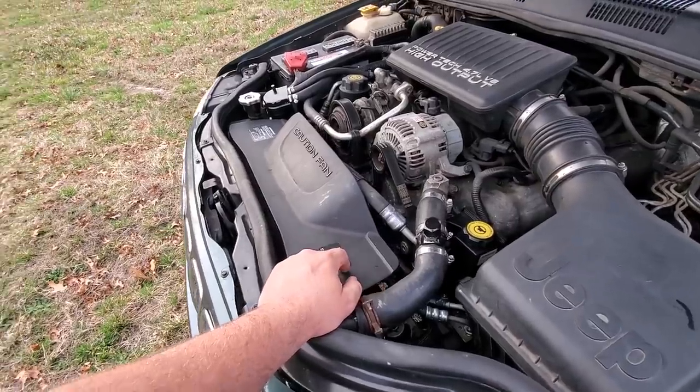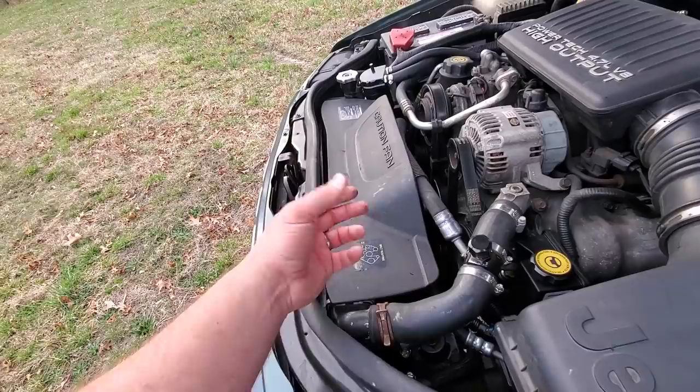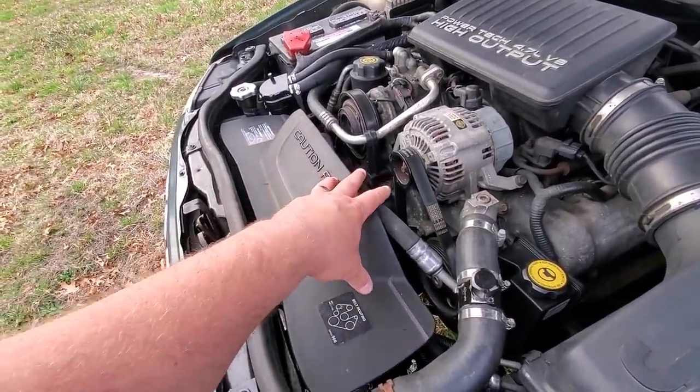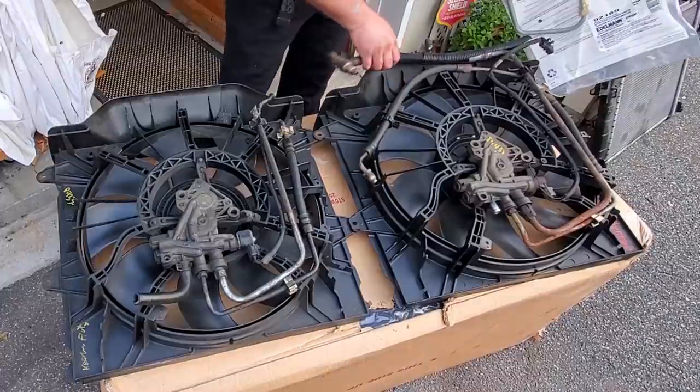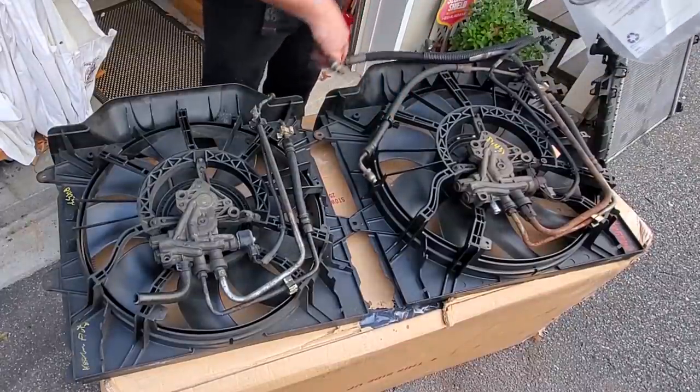It took me three fans to get it right. The first one was broken. The second was the wrong year — it had a different solenoid — but you can actually swap solenoids from 2004 to the earlier models. That one happened to be broken too, so on the third try I finally got a properly working hydraulic fan solenoid.